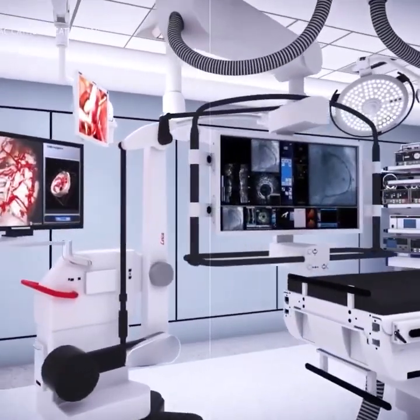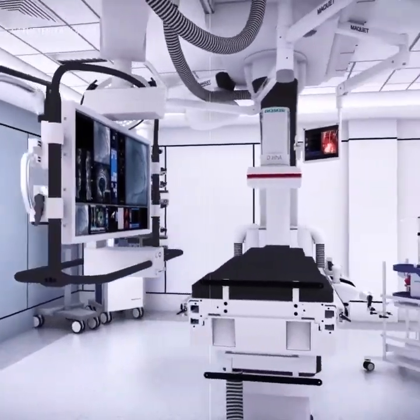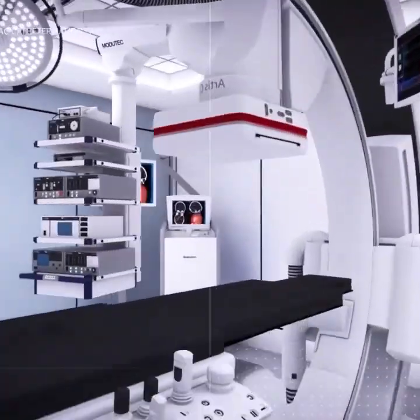Two state-of-the-art operating theaters for orthopedic, gynecologic, urological, and cosmetic surgeries.